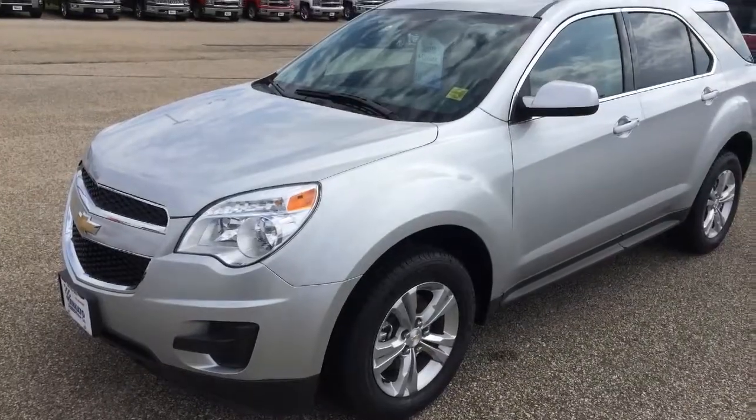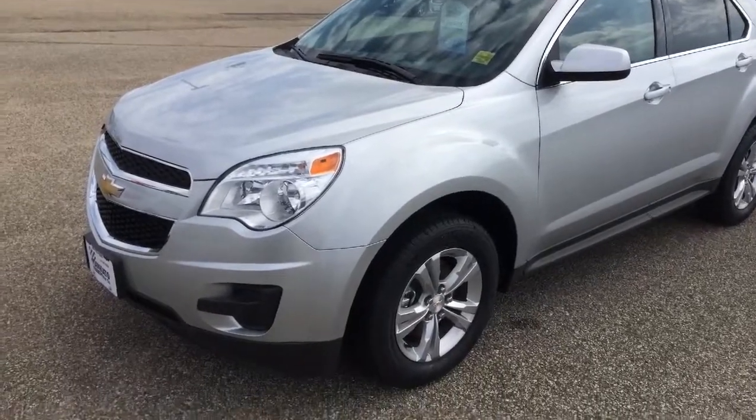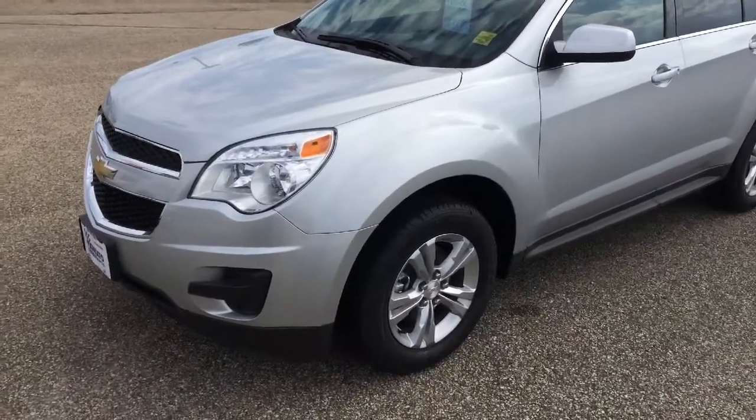Hi Dustin, Mike Bidwell with Mankato Motors. I thought I'd give you a 360 degree view of the Equinox that we're talking about. Stock number 1348, best price $26,388. This is the 2014 Equinox 1LT.